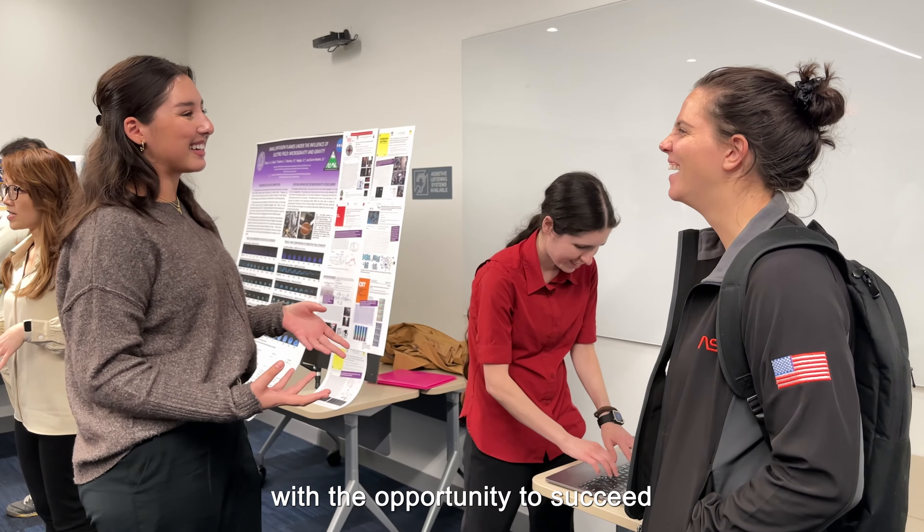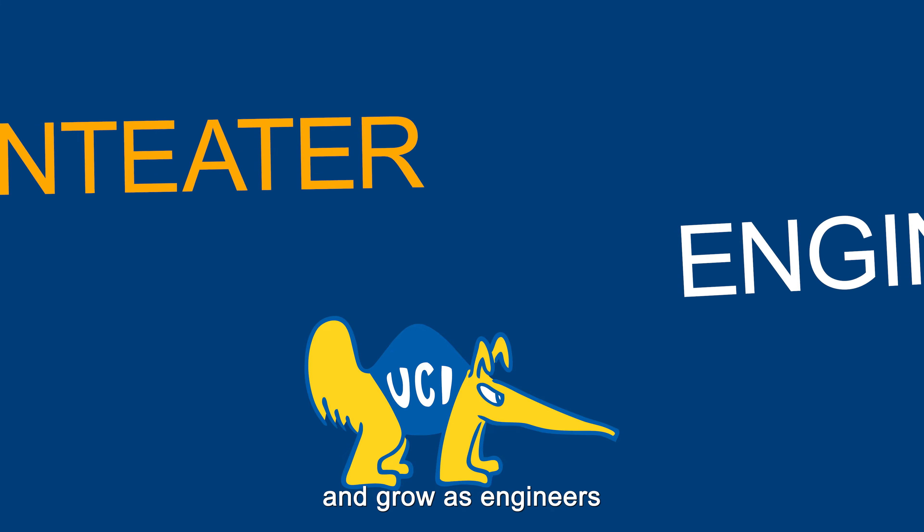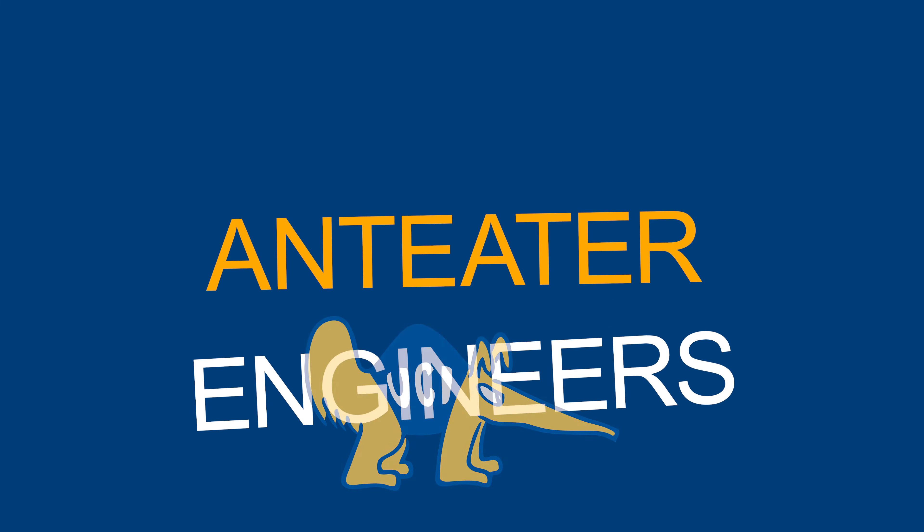At ChemEcar, we're building a small vehicle powered by chemical reactions, just like this one right here. I use sodium thiosulfate and hydrochloric acid to stop our lead-acid battery car.